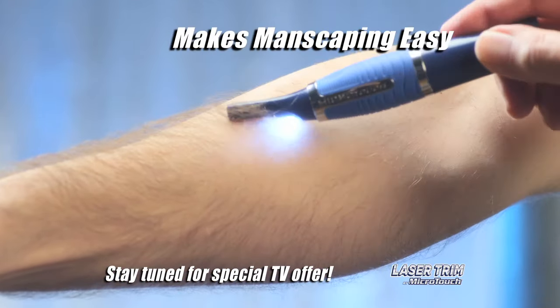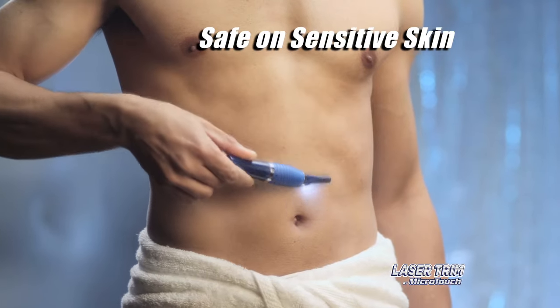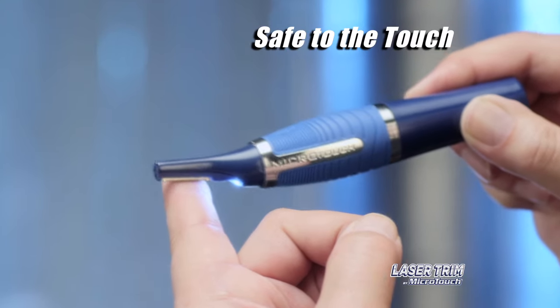Laser Trim makes manscaping quicker, safer, and easier. Powerful enough for the tough stuff, but gentle on your most sensitive skin. It gets as close as a blade, yet it's safe to the touch — guaranteed.